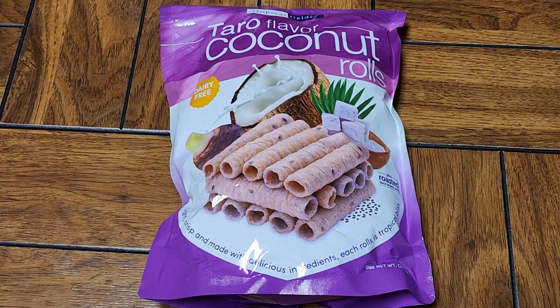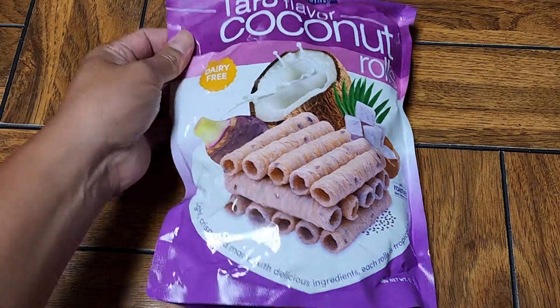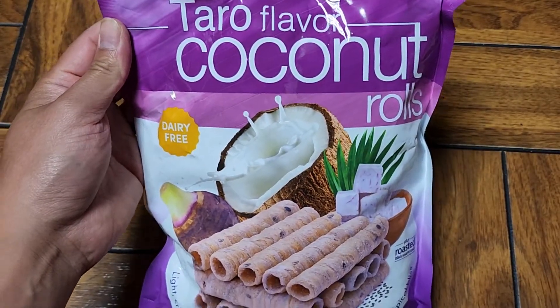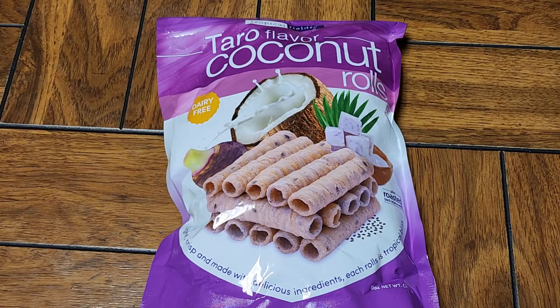Alright, so this is a Costco sale item review of the Tropical Fields Taro Flavor Coconut Rolls. Normally $6.89, was $1.90 off, so basically about $5.00.